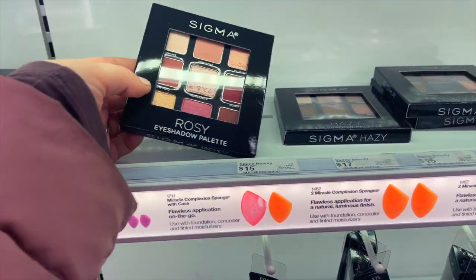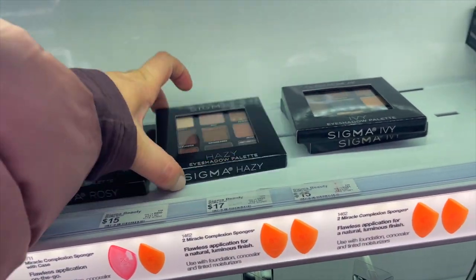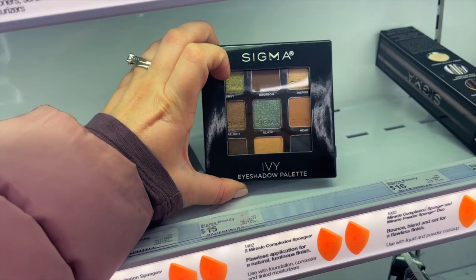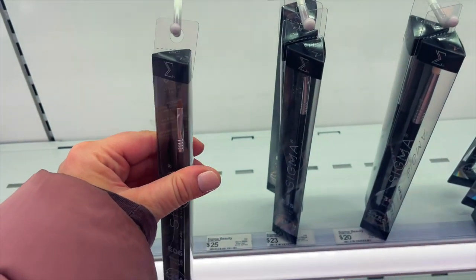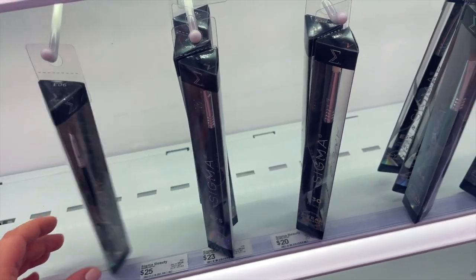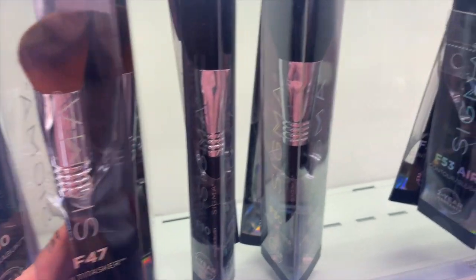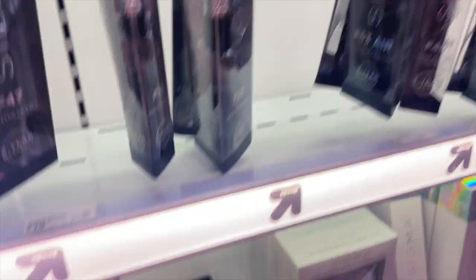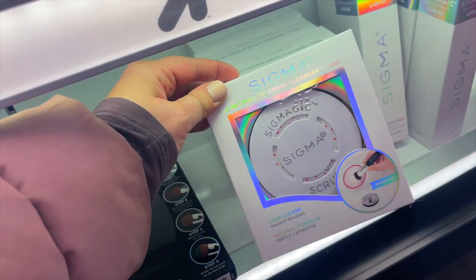This is also new in Target stores — a lot of stores are getting in Sigma! They have Sigma eyeshadow palettes and a bunch of the brushes. I was really shocked to see this, though it's not every single store so you can check online if your store has it in stock. I really do enjoy their brushes, especially that F80 foundation brush — it's so good. Target's definitely stepping up because we don't have the Ulta section in my store, so this is so cool to see.